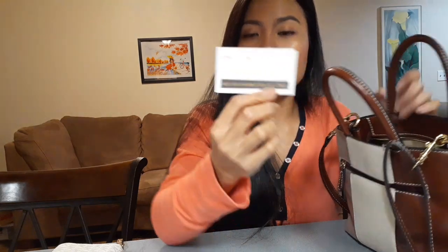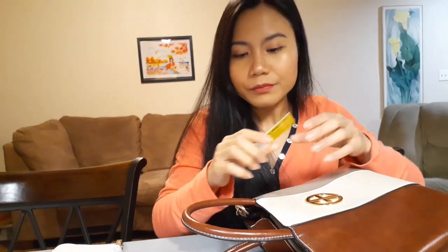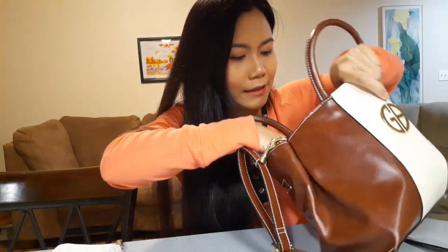I also have a bubble tea stamp card. Every time you buy bubble tea they stamp it in the box, and if you complete eight boxes you get a free bubble tea. And there are more coins.